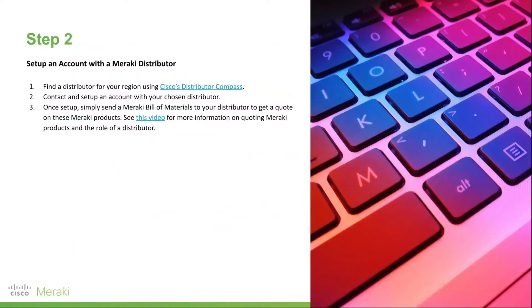From there, you move on to step two, which is set up an account with a Meraki distributor. The quickest way to find your distributor is to check on Cisco's distributor compass, find one that's relevant to your region, and then contact them to set up an account.